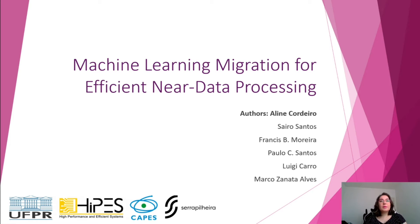Hello, my name is Aline. I've been studying topics about computer architecture for my master's at Federal University of Paraná. And today I'm going to present part of my research called Machine Learning Migration for Efficient Near Data Processing.